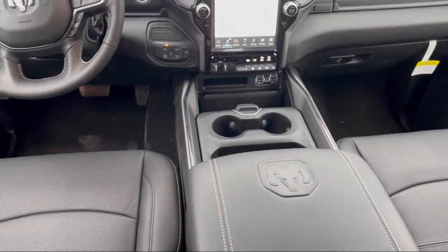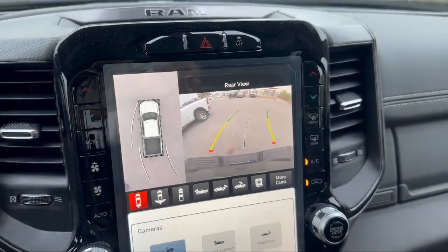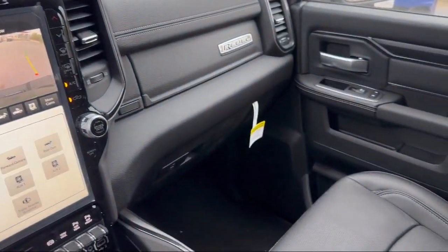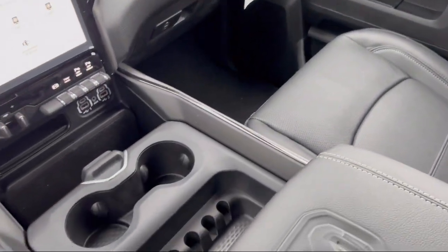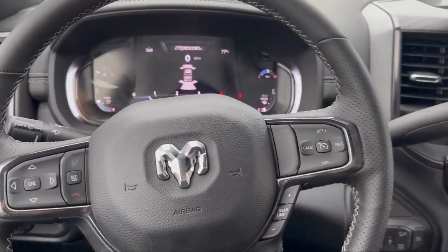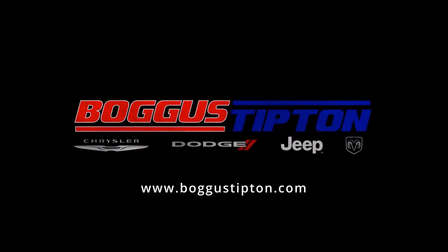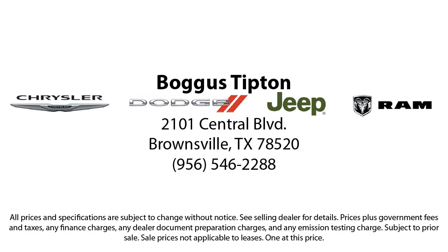Here at Bogus Tipton Chrysler Dodge, we pride ourselves on superior customer service. Our professional and courteous staff is here to make sure that your dealership experience is as smooth as possible — from the moment you set foot in our showroom to the moment you drive off our lot in your dream car — all while offering the best deals and the lowest interest rates available.